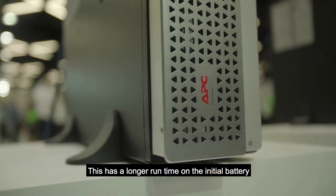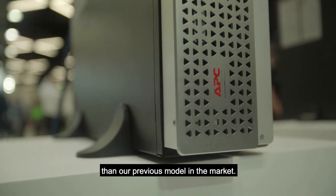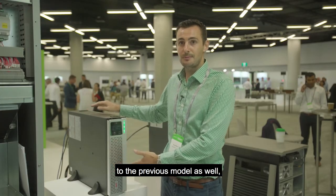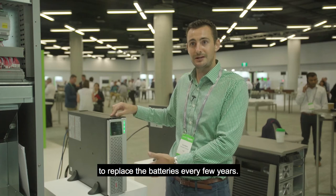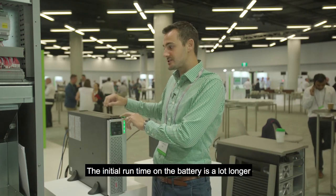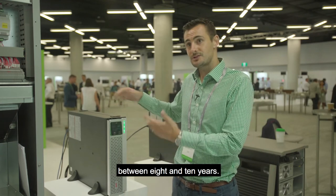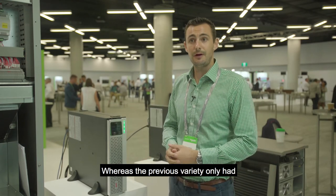This has a longer run time on the initial battery than our previous model in the market. It also has a lower total cost of ownership compared to the previous model because you no longer need to replace the batteries every few years. The battery design life lasts between eight and ten years, whereas the previous variety only had about three to five years.